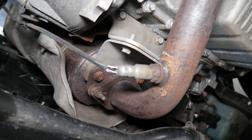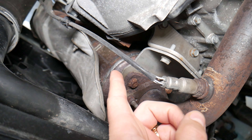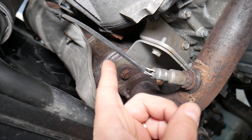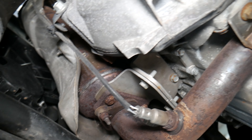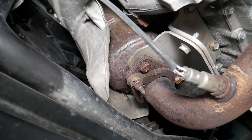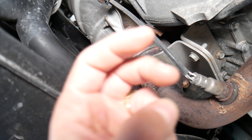When a catalytic converter fails, one thing you can experience is the smell of rotten eggs or sulfur coming out of the exhaust pipe. If you smell rotten eggs or sulfur, it could be a sign of a failing catalytic converter.